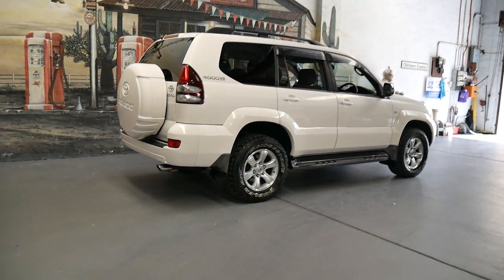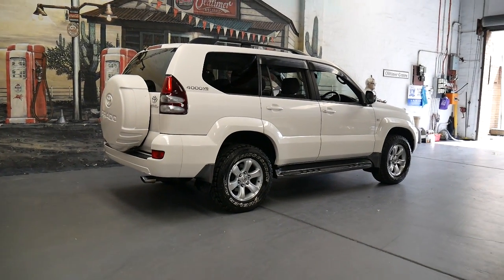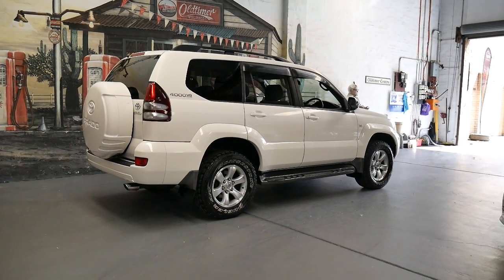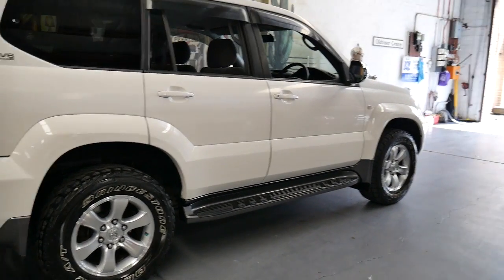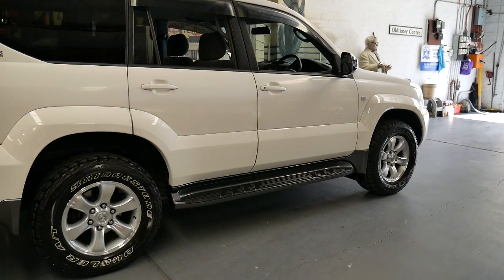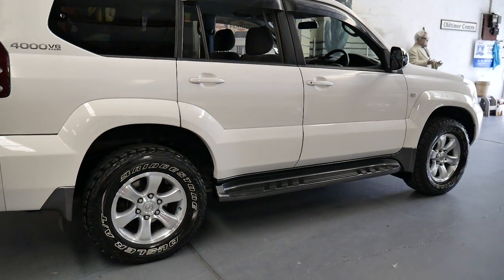If you're a very fussy buyer, I think this is a car you should definitely come and have a look at, because it is the best 2008 model Land Cruiser Prado I've seen in years. It's done 145,000 kilometres, but you'd definitely never know it from looking at it, driving it, or looking at the interior.